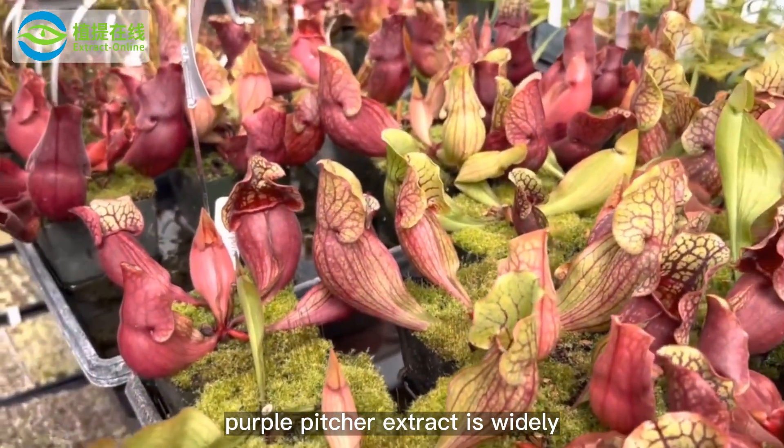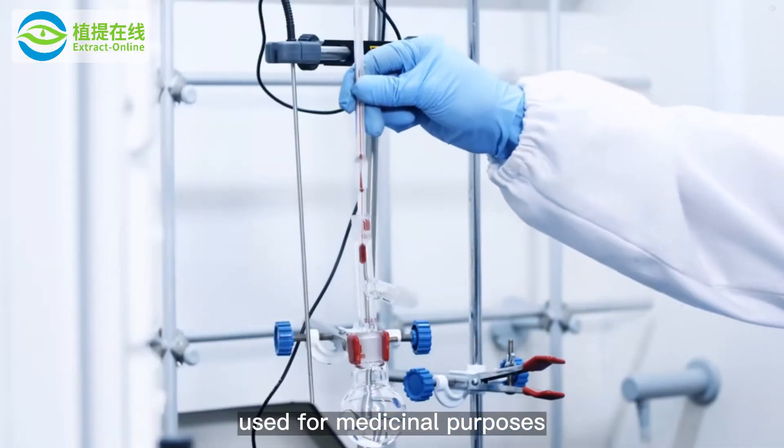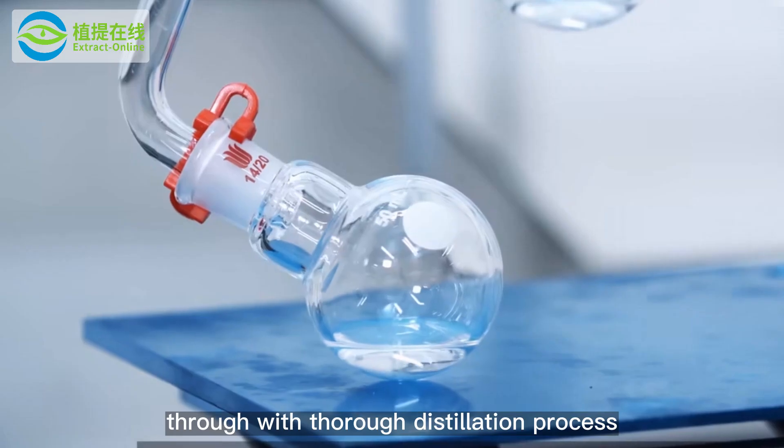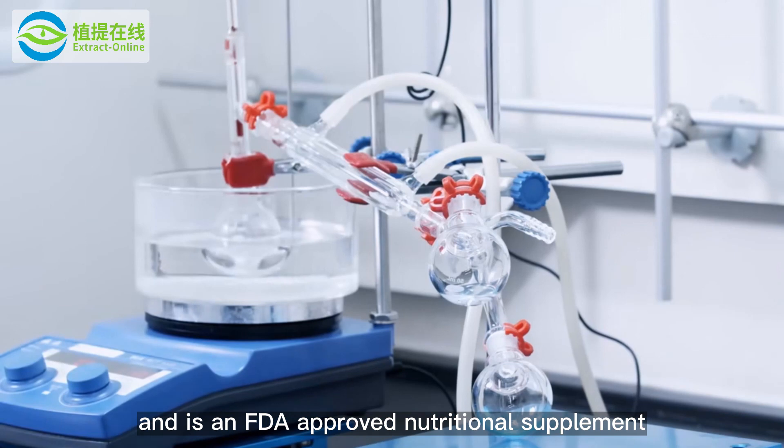Purple pitcher extract is widely used for medicinal purposes. The extract is prepared through a thorough distillation process and is an FDA-approved nutraceutical supplement.